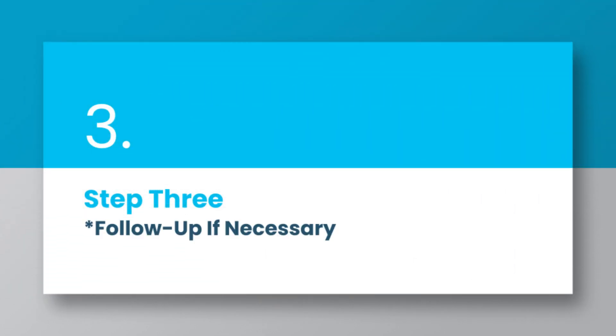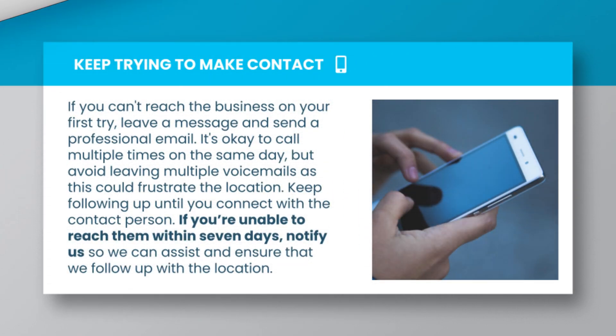Step 3: Follow up if necessary. If you can't reach the business on your first try, leave a message and send a professional email. It's okay to call multiple times on the same day, but avoid leaving multiple voicemails as this could frustrate the location. Keep following up until you connect with the contact person. If you're unable to reach them within 7 days, notify us so we can assist and ensure that we follow up with the location.